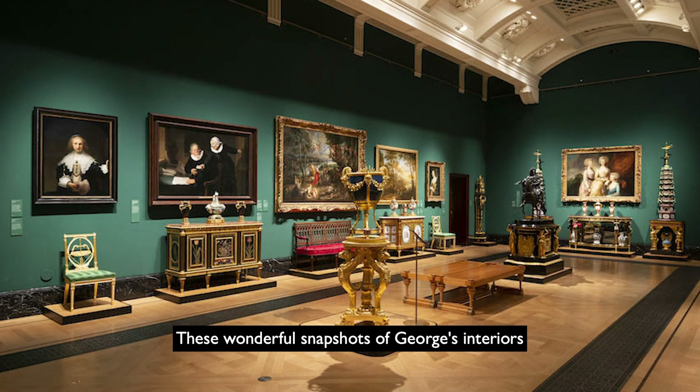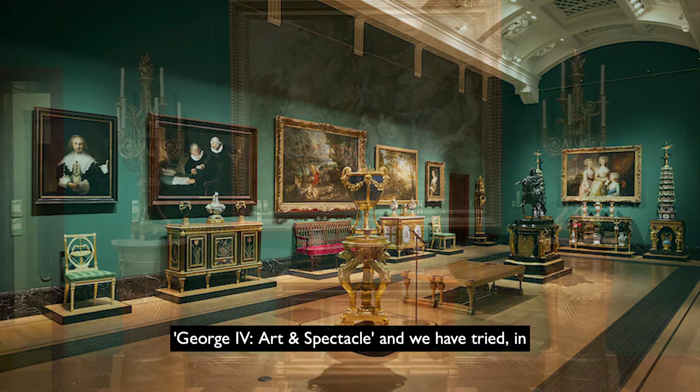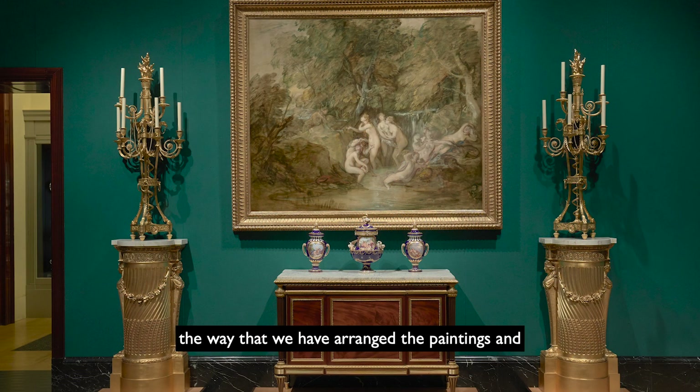These wonderful snapshots of George's interiors were crucial in planning the exhibition George IV: Art and Spectacle, and we have tried, in the way we have arranged the paintings and decorative arts in the galleries, to evoke something of the interiors that George himself would have known and enjoyed.